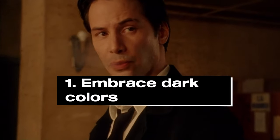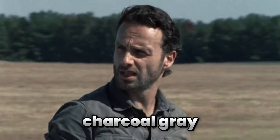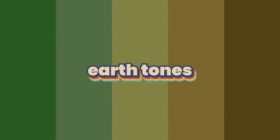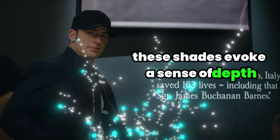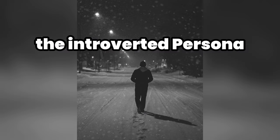1. Embrace dark colors. Dark colors like black, charcoal gray, deep burgundy, earth tones, and dark navy are the foundation of a mysterious look. These shades evoke a sense of depth and intrigue that complements the introverted persona.